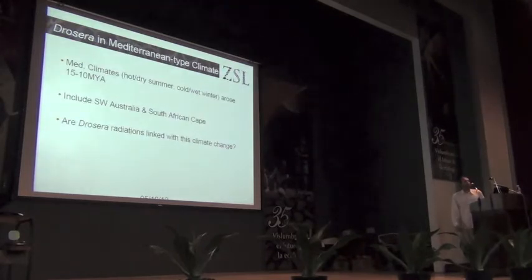We've got lots of Mediterranean-type climate specialists within the sundews. Looking at the paleogeography, there's a suggestion that Mediterranean climates — hot, dry summers and cold, wet winters — arose about 15 to 10 million years ago, perhaps a little bit later depending on whose opinion you believe. That includes South West Australia and the South African Cape.